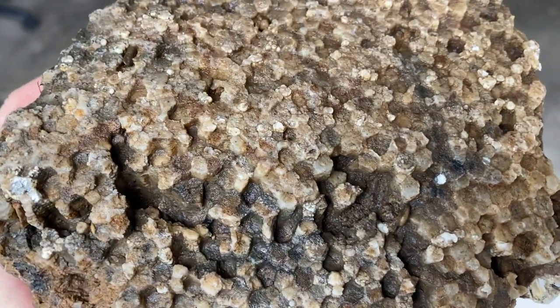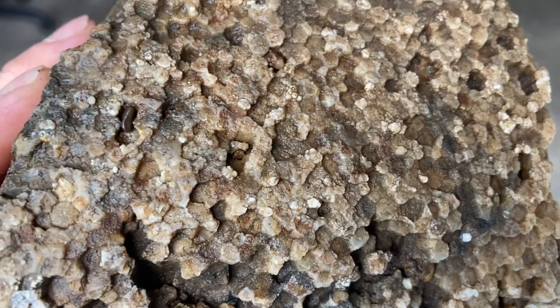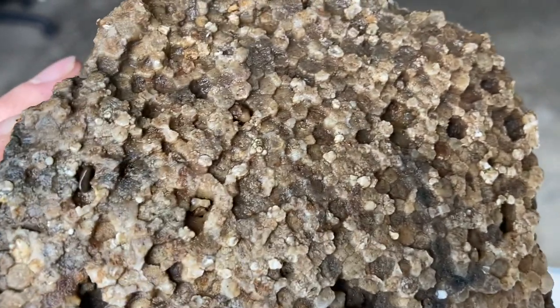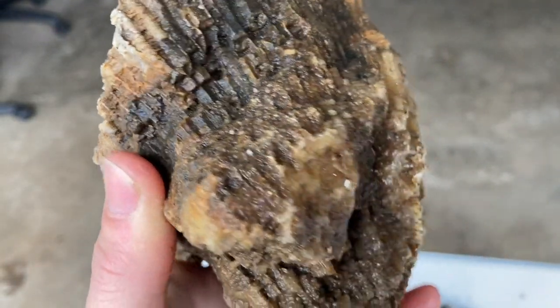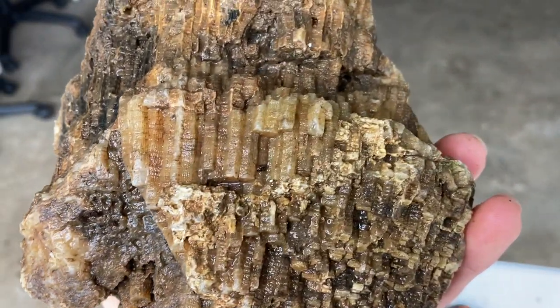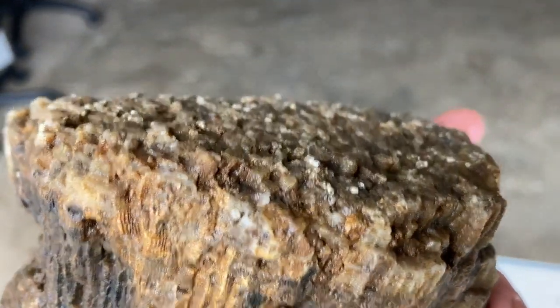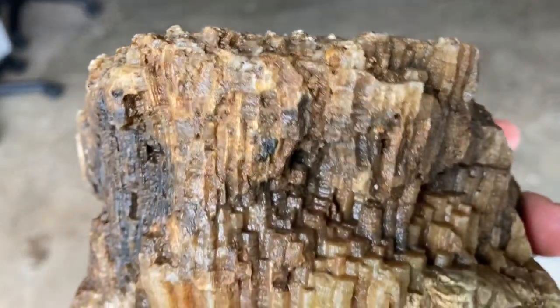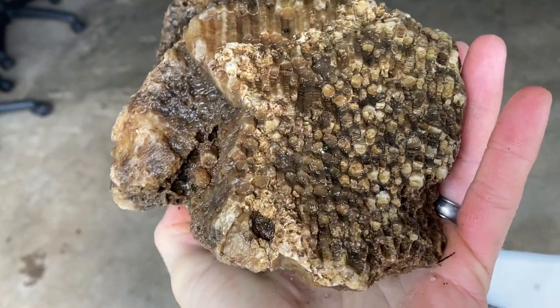This is a really interesting piece of coral — it's a different species. It looks like a honeycomb, doesn't it? Leave a comment below if you know anything related to this piece — interesting isn't it.